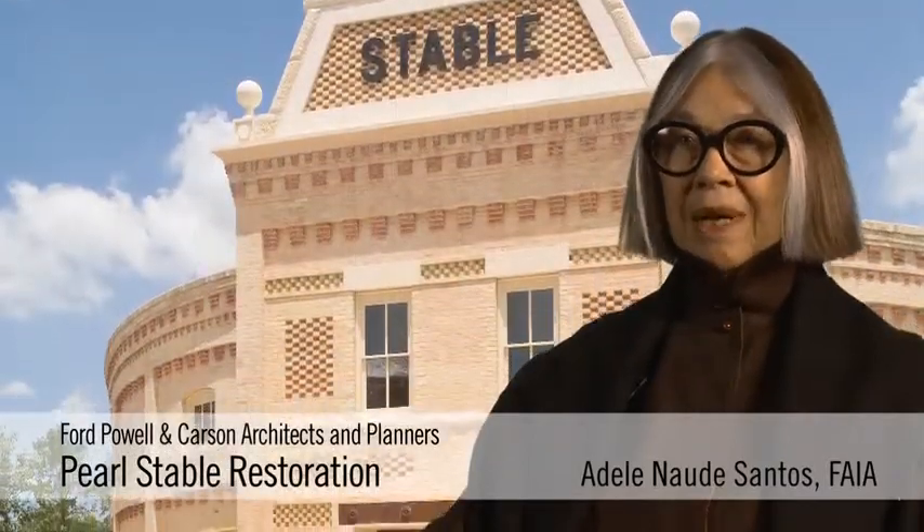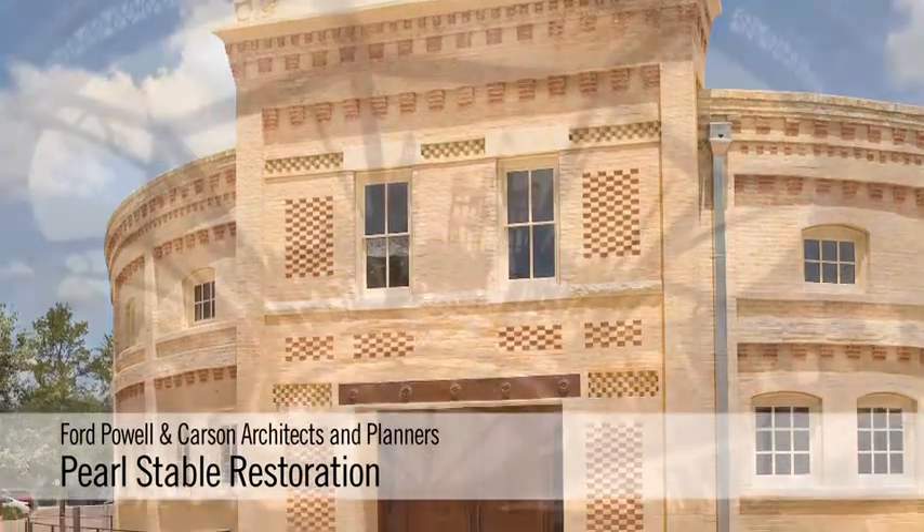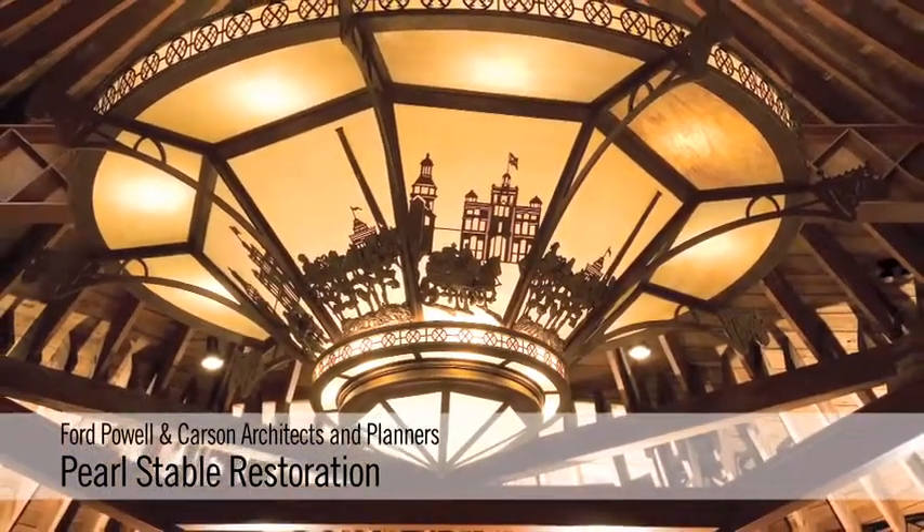On the inside they discovered all sorts of magical things. The oval space had a beautiful ceiling which they needed to reveal again.